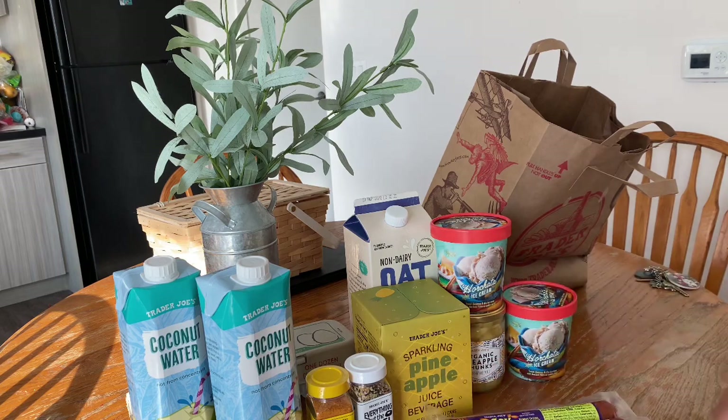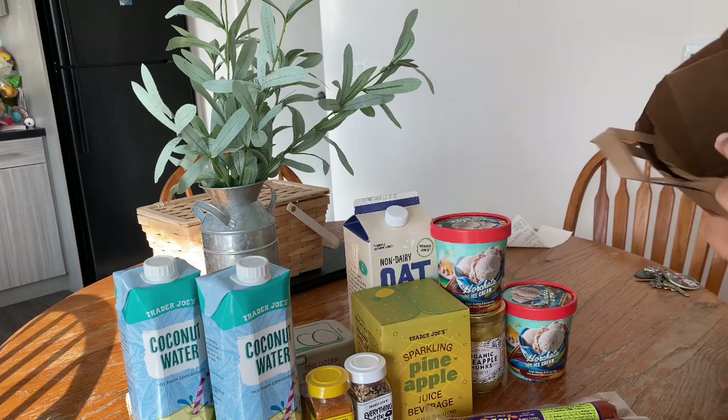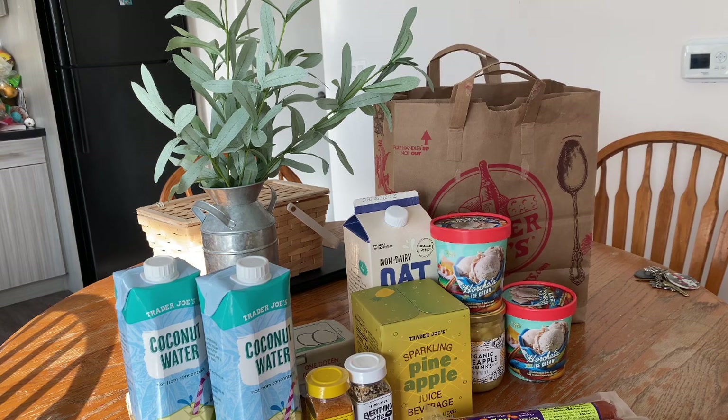I didn't grab too many things since this was my first trip to Trader Joe's in a very long time — I just wanted to see what they had and check out the new exciting items. If you enjoyed this walkthrough, I'll definitely go back and do a more in-depth look at everything they carry that you wouldn't find elsewhere. As you know, I do 90% of my shopping at the 99 because that's where I save the most money. If you're new to the channel, please hit the subscribe button — I'm very close to 20,000 subscribers and I'm planning my biggest giveaway ever!